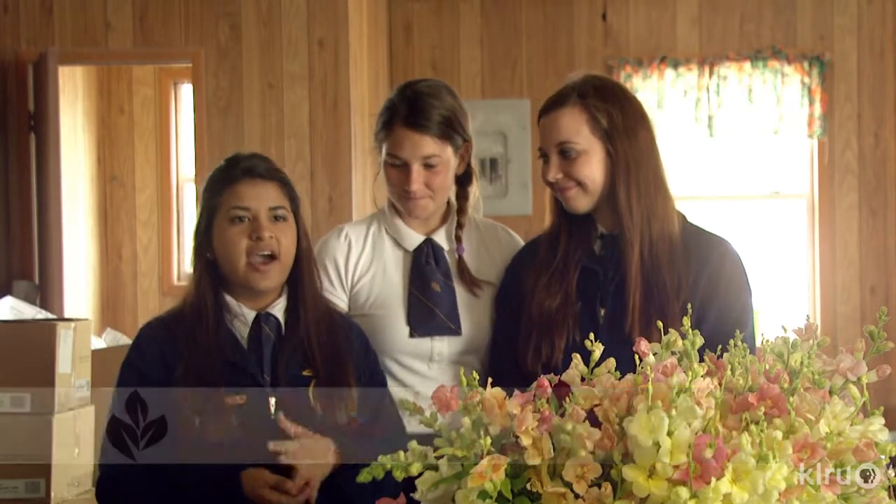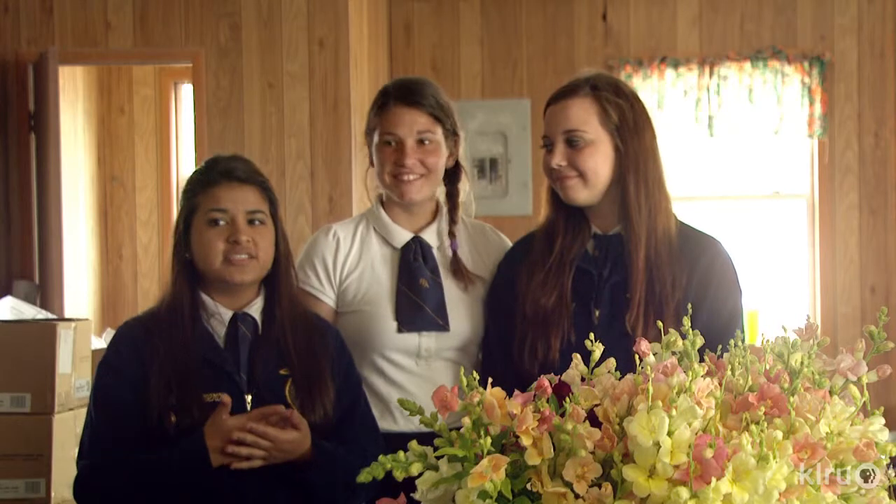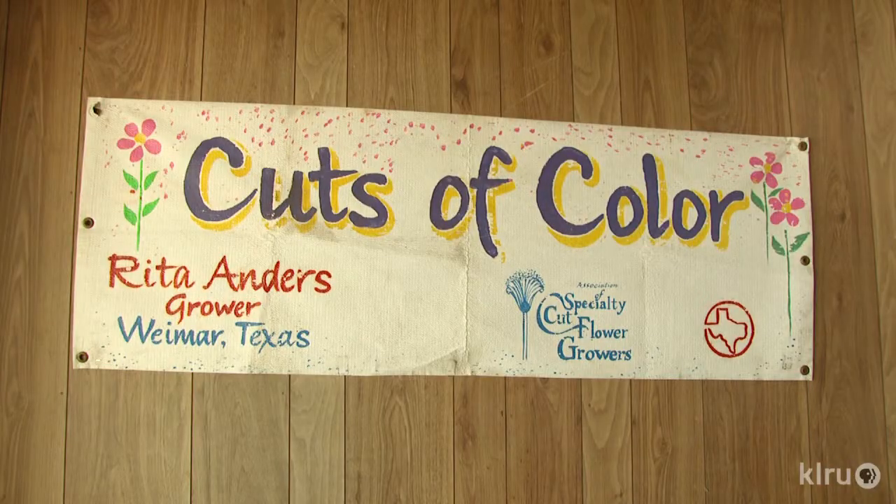Ms. Rita does everything handmade. And my sophomore year I took a floral design class, and I got to learn all the aspects of what she does. I have to say that learning about it makes us appreciate her job so much more, because it is so tedious and she does a fantastic job.